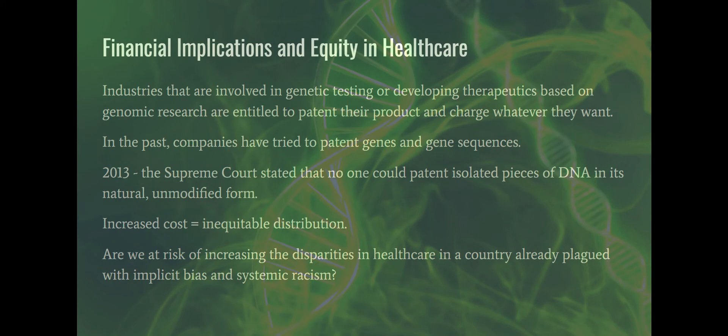Most of us are carriers for something or at genetic risk for something — we might not know what it is yet. As genomic medicine expands and we're better able to find genes responsible for disease or disease risk, nurses will need to be on their toes with this evolving area of responsibility.